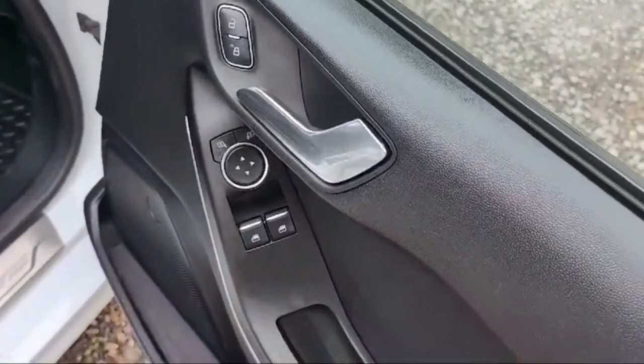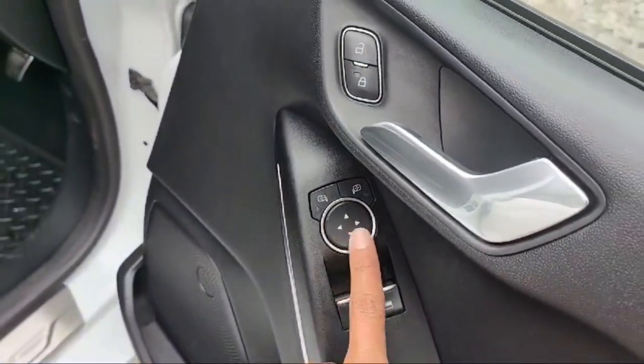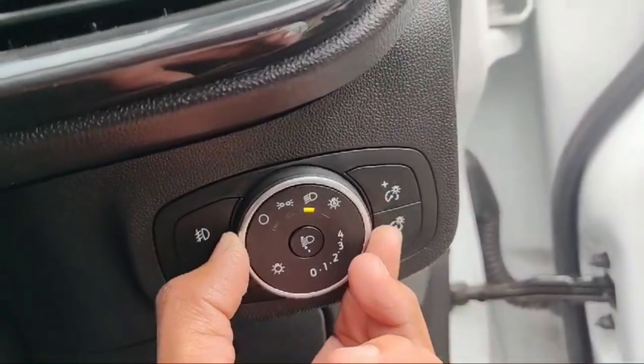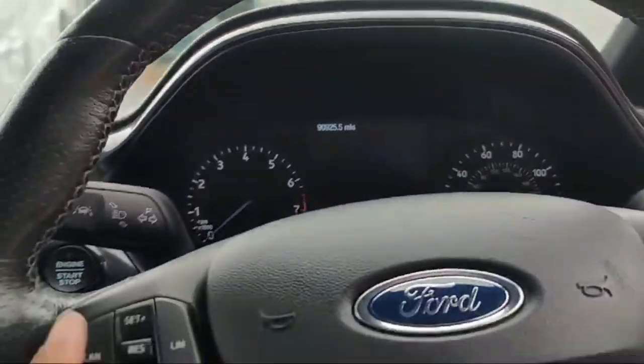The rear windows can be controlled by a manual window operator, and the lock/unlock switch is there. We can adjust the side mirror angle from here. There is an automatic light option at the light controller, and 90,925 miles on the clock — almost 91,000 miles there on clock.